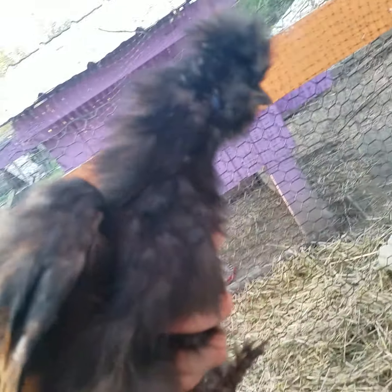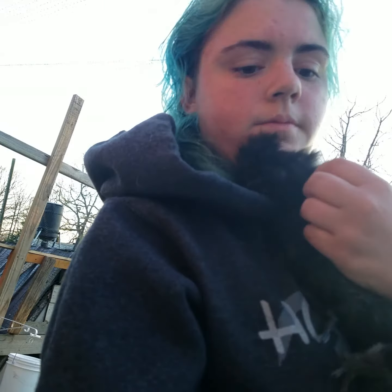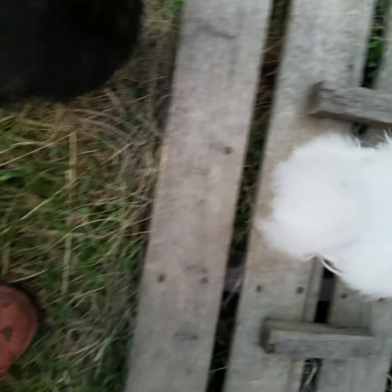This is a black Silky. She might be melanistic or black — I'm not really sure. But these birds are adorable and fluffy.